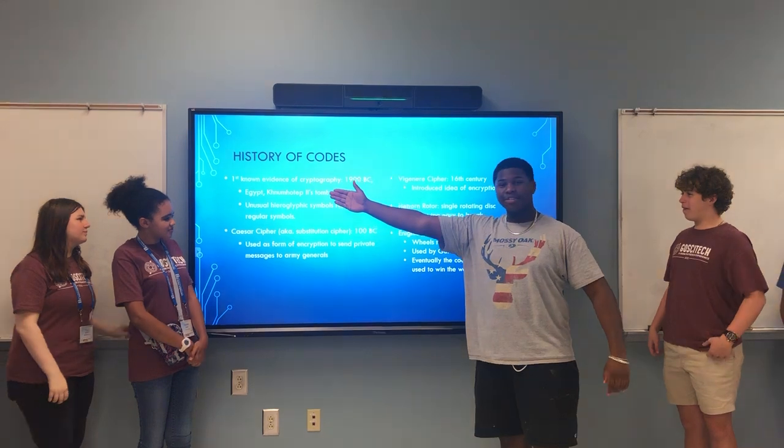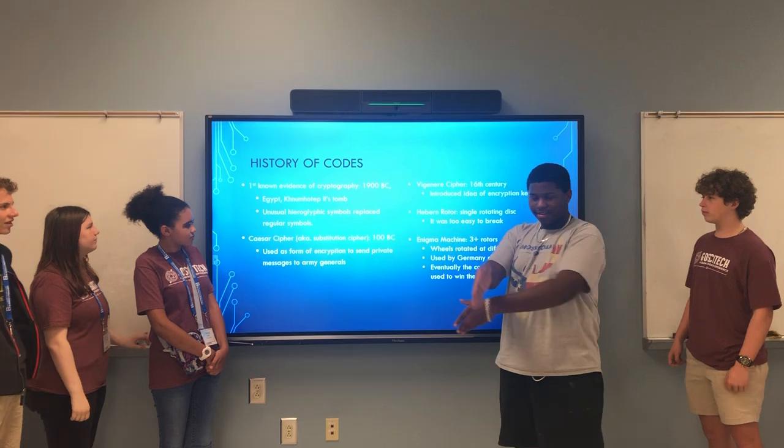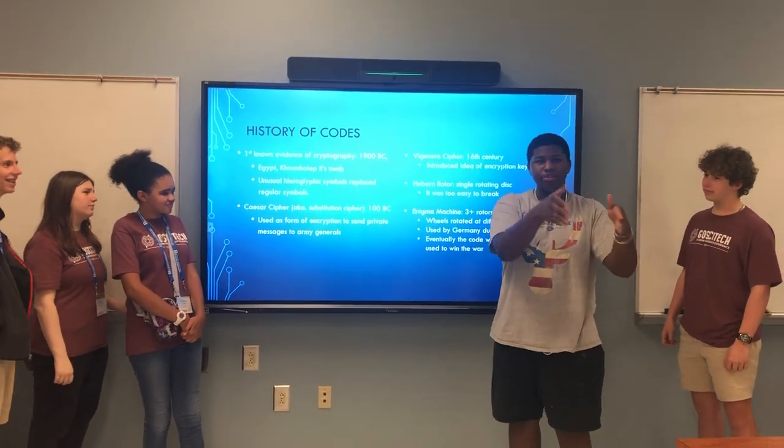The first known evidence of cryptography was in 1900 BC in Egypt, where the usual hieroglyphic symbols were replaced by unusual ones.